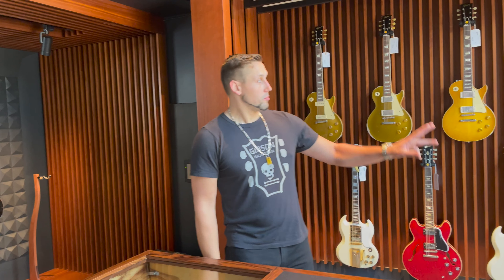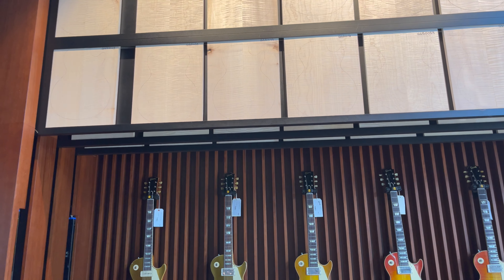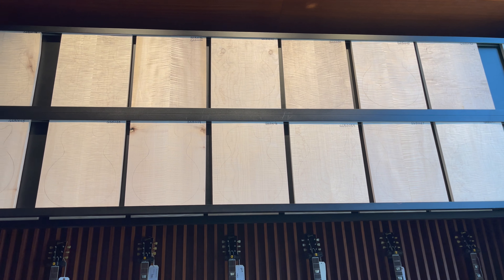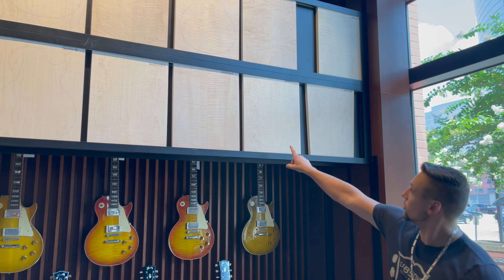Foster explains that this is one of the only places in the world where you can come in and actually pick the flame maple top that will be used to build your Les Paul. They've got 54 different options — you can look through them and find the one you like.